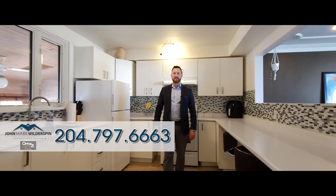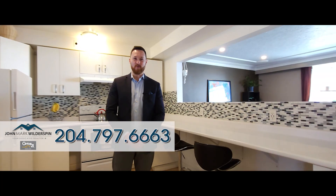Thanks for watching. If you like what you see, don't delay, book today. I'm John Mark Willerspin, the realtor dedicated to service and results.